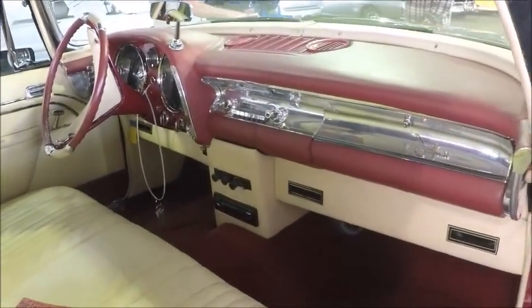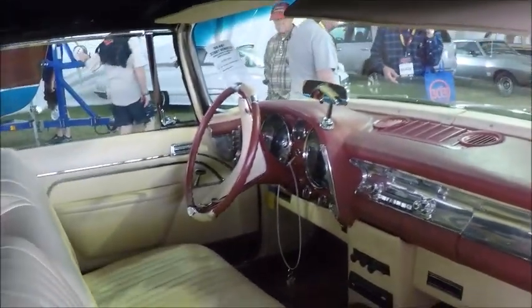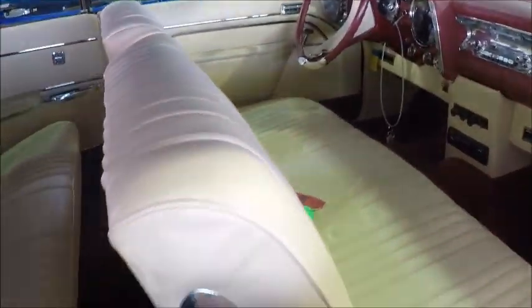Now we get a look inside. You can see it's obvious it has the aftermarket air conditioning underneath, but it looks like it's part of the car.